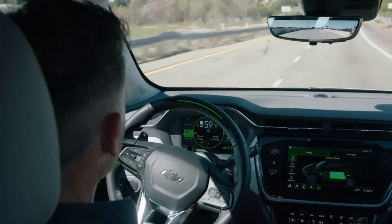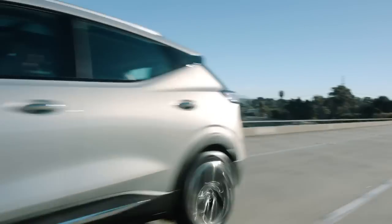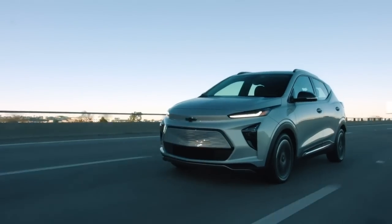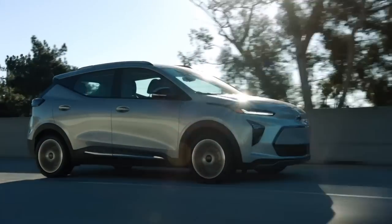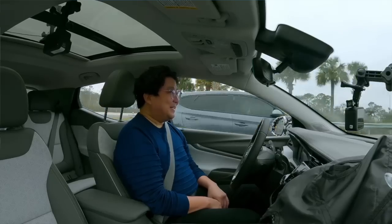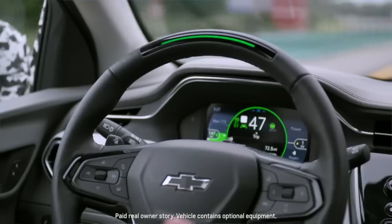Super Cruise is fantastic. I had it with the CT6 back in 2018 or 2019. It was solid back then — comparable to autopilot in a lot of ways, and in some ways a lot better. Not having to put your hands on the steering wheel is another tier of mental load taken off — you're just watching the road like you would as a passenger. Thank you for watching. This is Seth with Electrek, and this has been my first drive of the Chevy Bolt EUV.